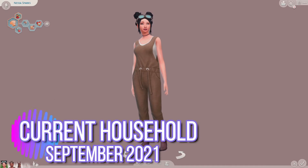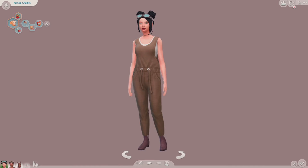Hey guys, it's KaliPlays here. Welcome to my channel. It's that time of the month again where I show you one of my current households that I play off camera, and this is the month of September. Yeah guys, meet the Sparks family.